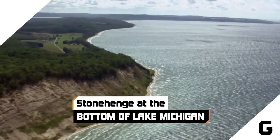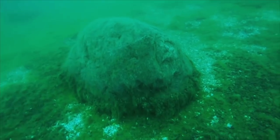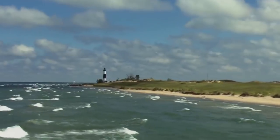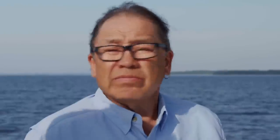Stonehenge at the bottom of Lake Michigan. In 2007, research from the underwater archaeology department at Northwestern Michigan College turned up something cool. Sitting on the bottom of Lake Michigan, under about 40 feet of water, was a series of massive stones arranged in a circular formation good enough to make the experts scratch their heads and slow down.